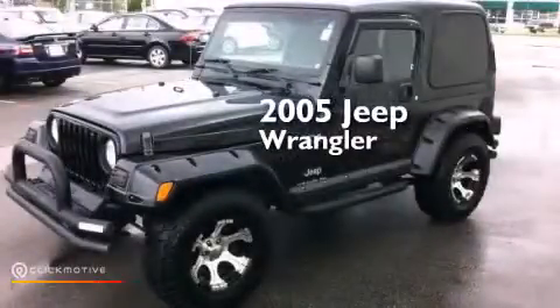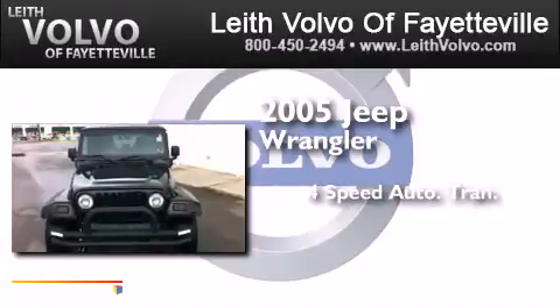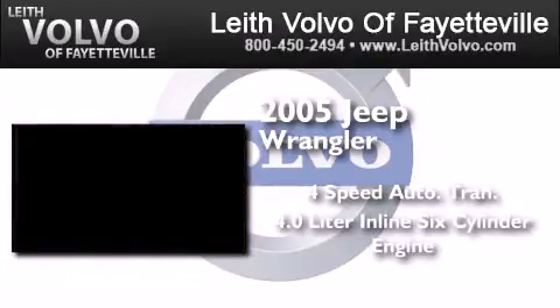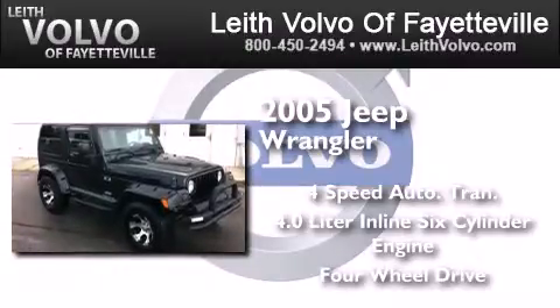This is a 2005 Jeep Wrangler. This SUV has a four-speed automatic transmission, a 4.0-liter inline six-cylinder engine, and the added safety and control of four-wheel drive.